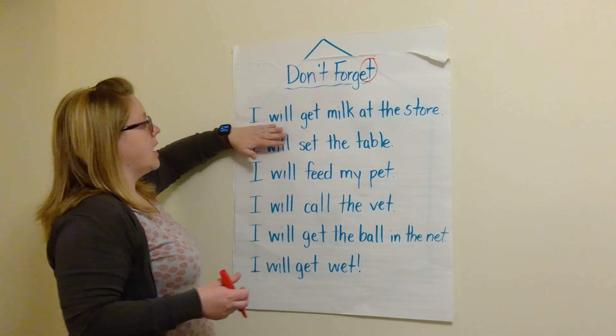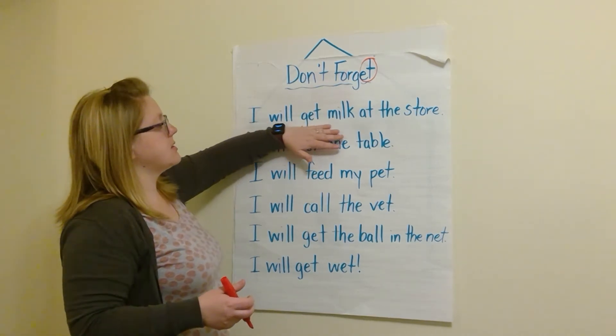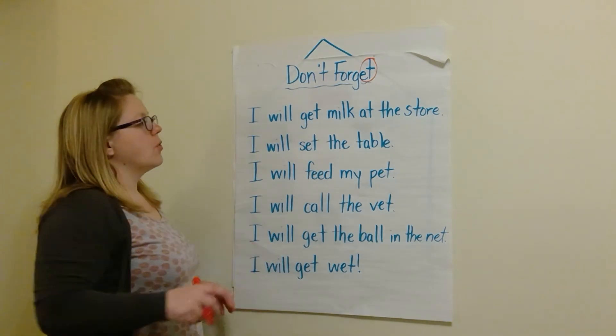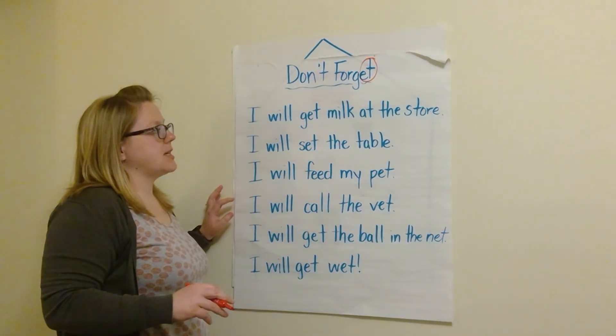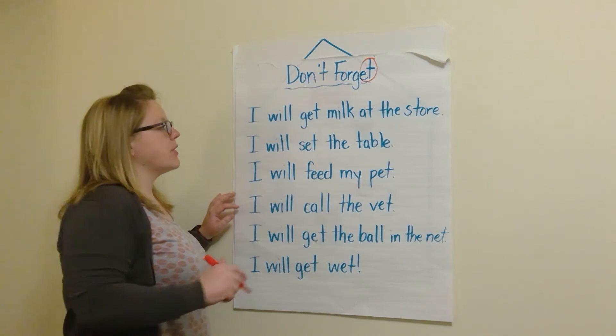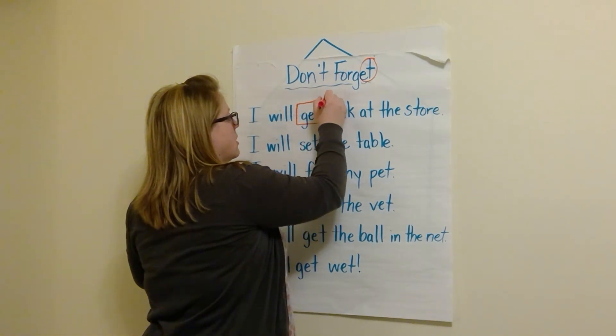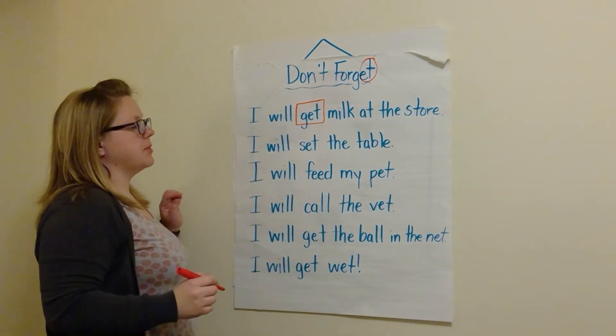Let's look at this first sentence: I will get milk at the store. What 'et' word do you see in that sentence? Very good — get. I will get milk at the store.